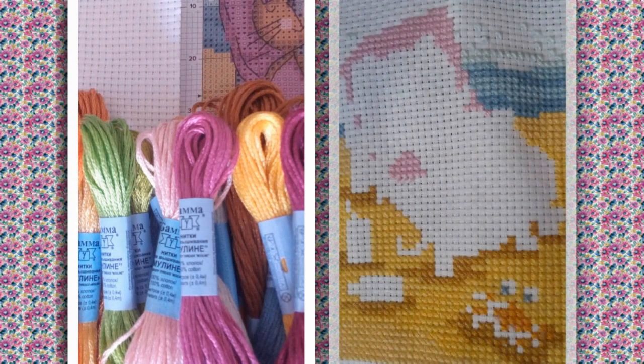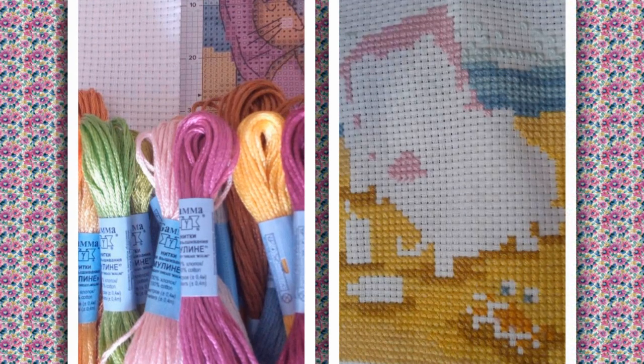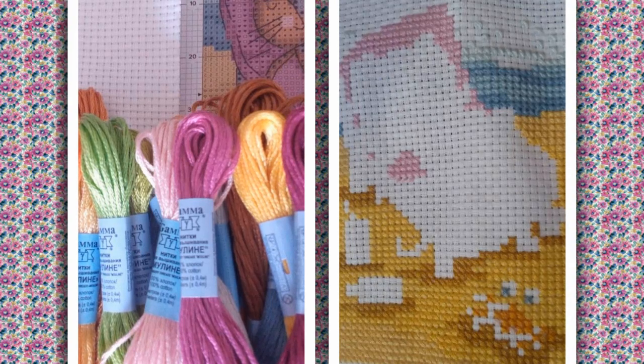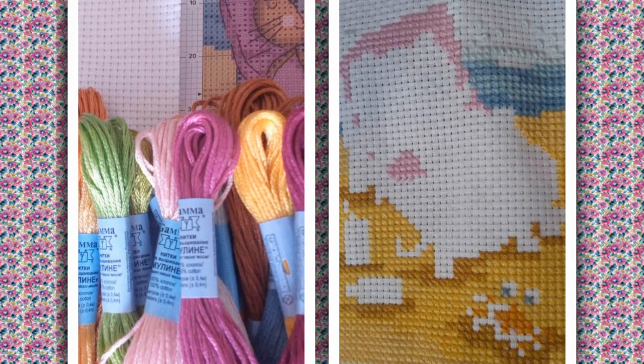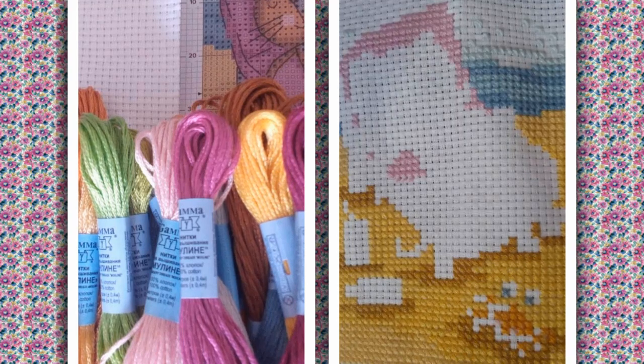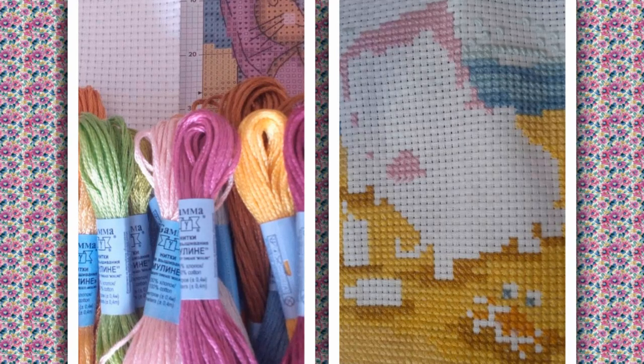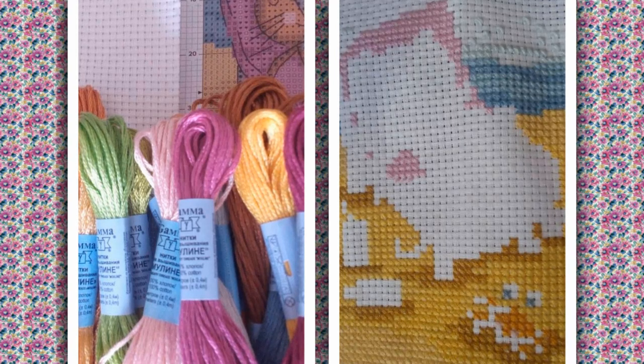Татьяна Муратова продолжает участие в совместном проекте со схемой из журнала «Вышиваю крестиком» — «Воспоминания о лете». Используются ниточки «Гамма», будет полная зашивка. Каунт Татьяна увеличила до 11 размера. Будем следить за результатом.